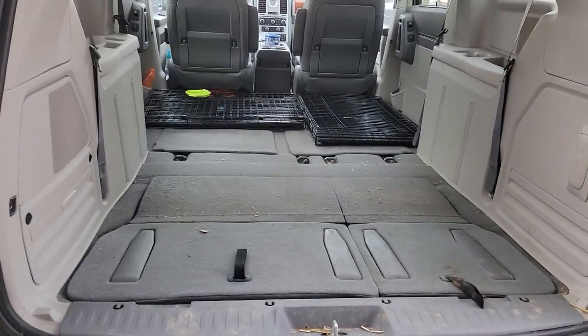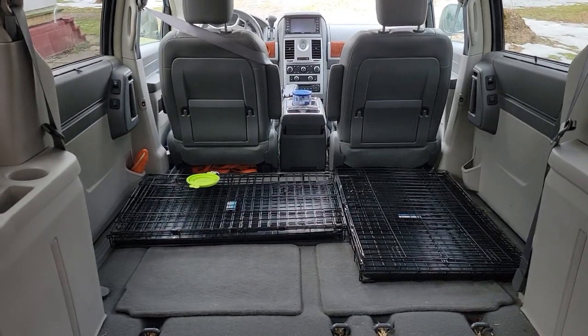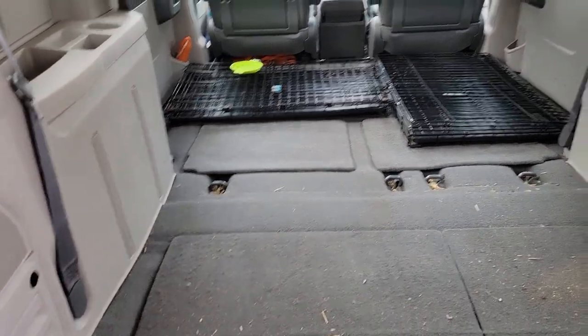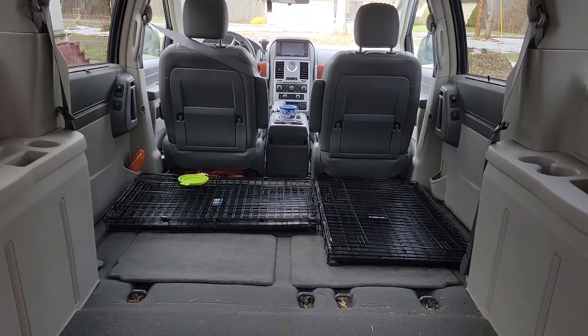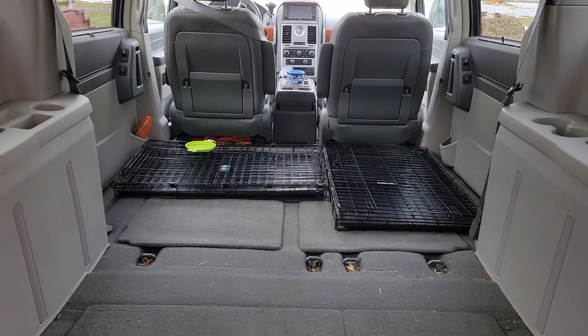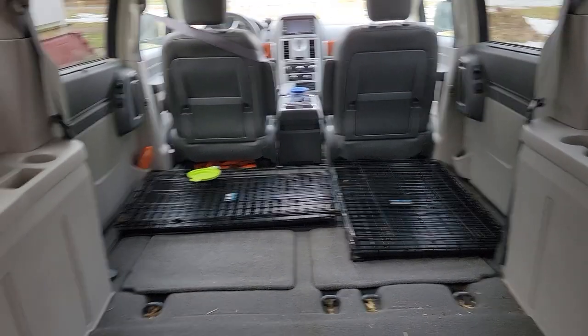So today, what I'm doing is I'm kind of trying to map out the inside of my van and figure out where I'm going to put everything. I have three doggies and I'm going to have to take their crates because I need to be able to fit three dog crates, my bed, my things, and a refrigerator freezer in here.